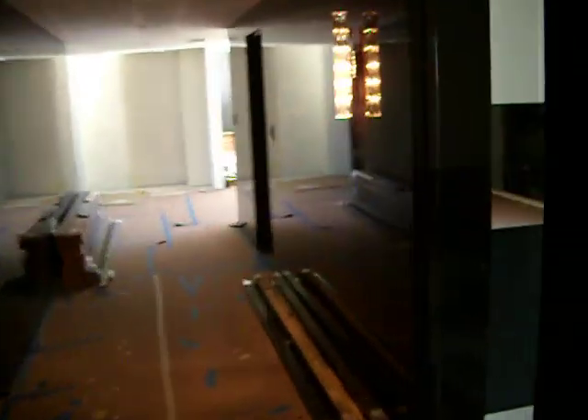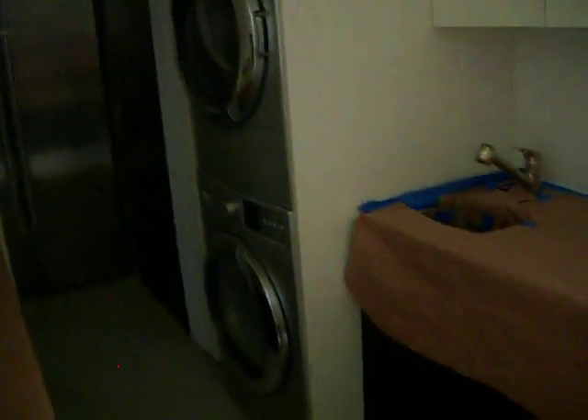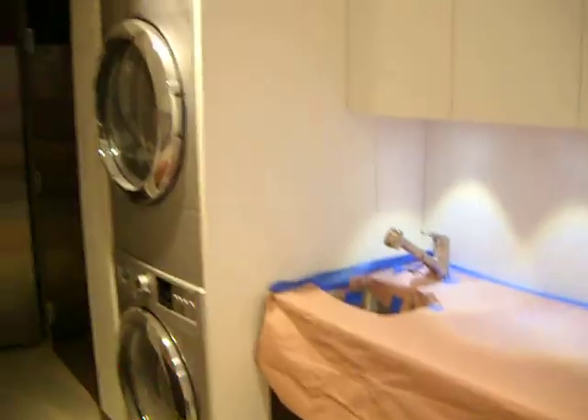Back to the hallway, into the maids area. Washer and dryers are installed. There's a little kitchenette and a refrigerator there. A lot of doors aren't on yet.